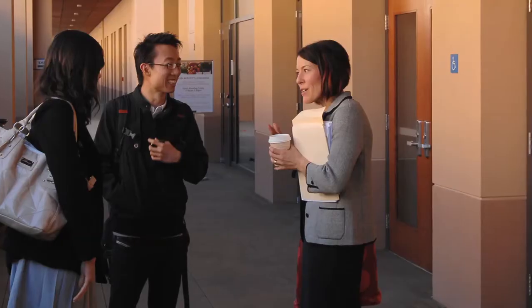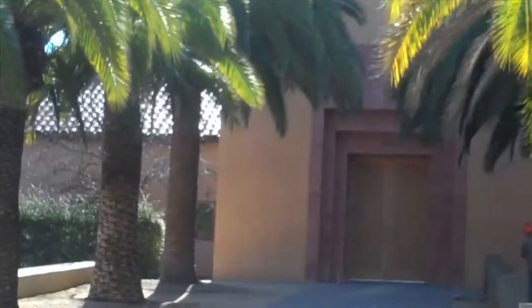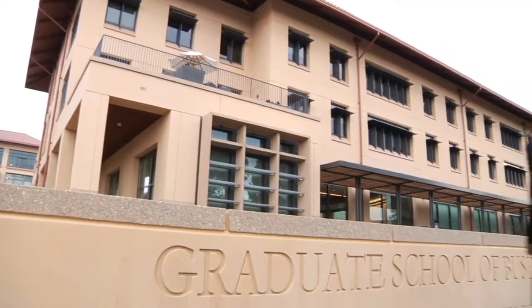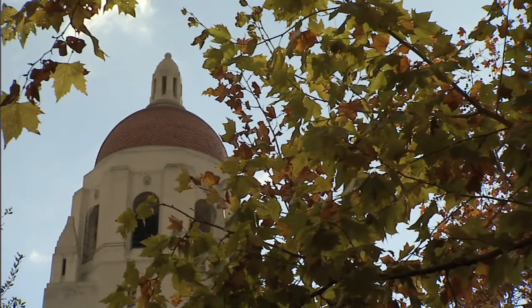There are eight buildings with 360,000 square feet, and half of the 12.5 acre site is preserved for open space. Located across the street from the school's Schwab Residential Center, the Knight Management Center gives students, faculty, and staff the sense of being in a small village, but one that remains connected to the broader Stanford campus.